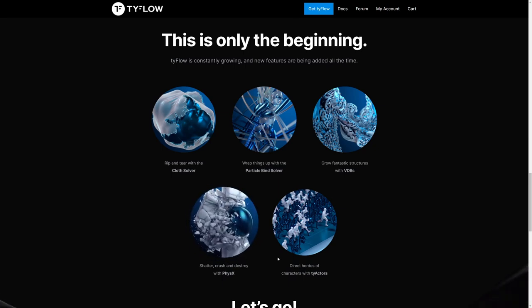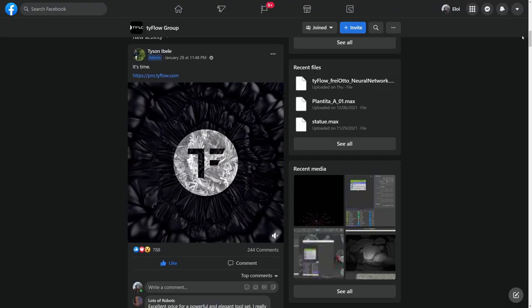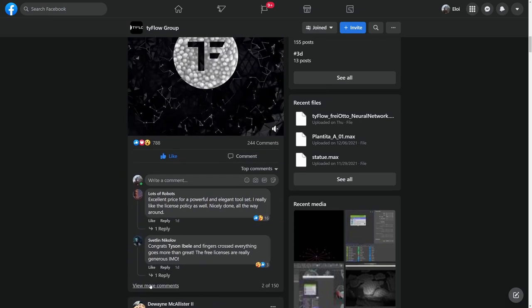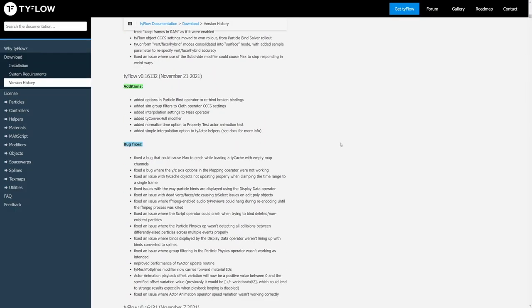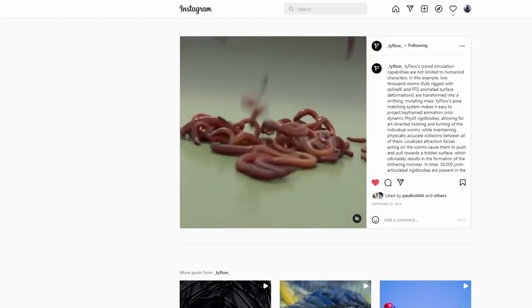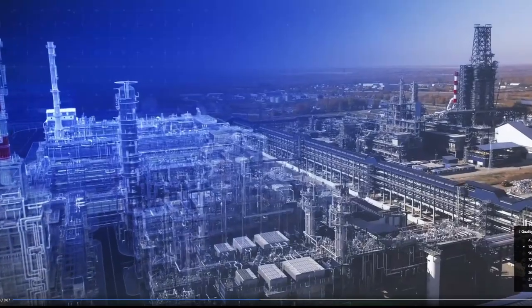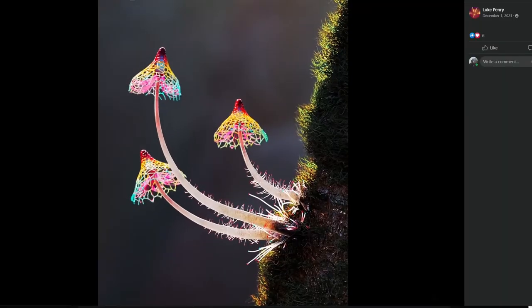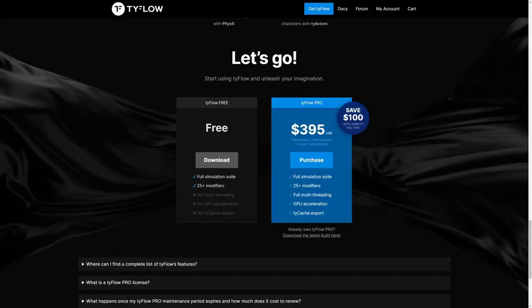TyFlow has been in open beta for three years, and during that time everyone has been able to use it for free. The Facebook community grew to more than 20,000 users with hundreds of tests uploaded every month. The tool has been updated at an incredible pace with fixes and new tools added constantly. TyFlow has been used in commercials, mapping shows, motion graphics, archviz, and recently in movies as well.